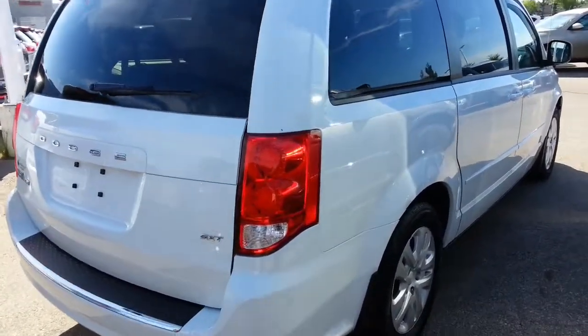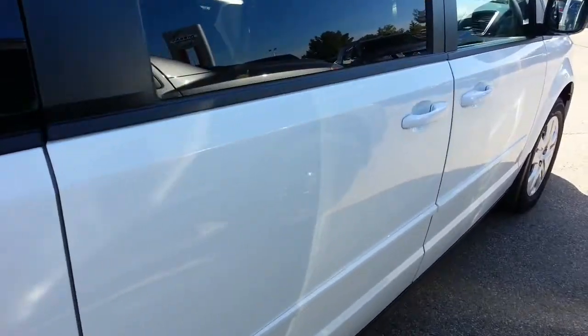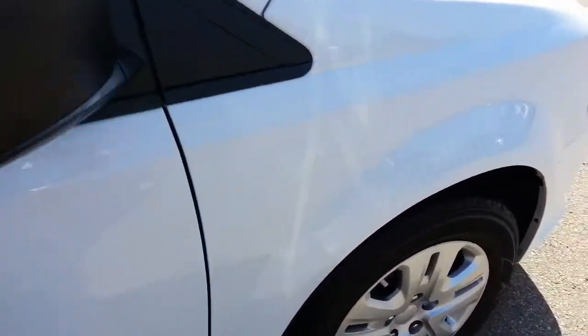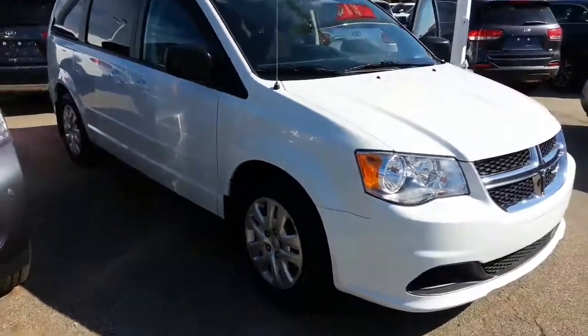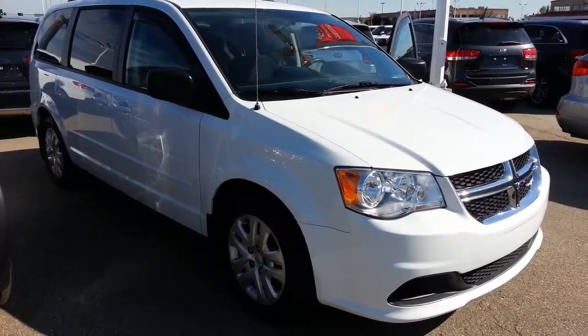So there you go, that's both vehicles, they're both in very good condition. I'll get this off to you right away and I'll get some numbers together. I hope to talk to you soon — you have a great day, bye-bye.